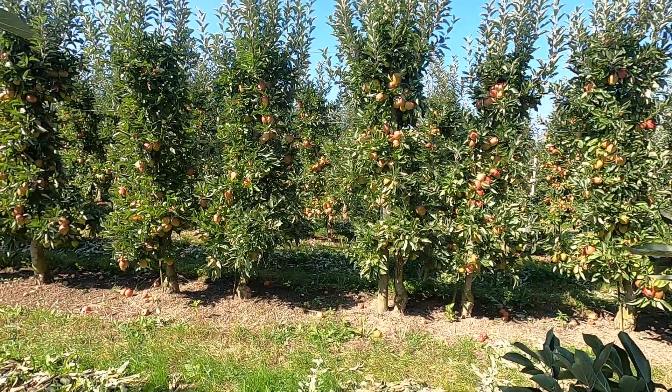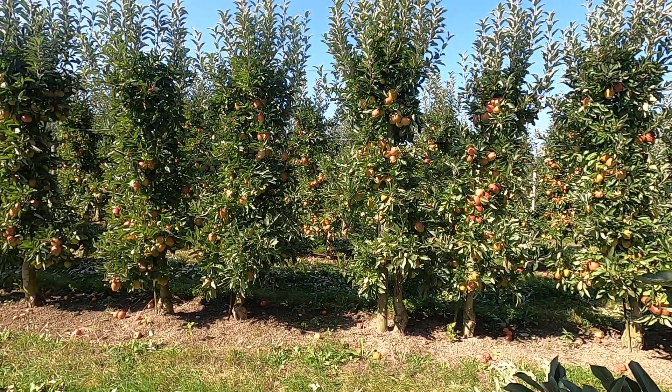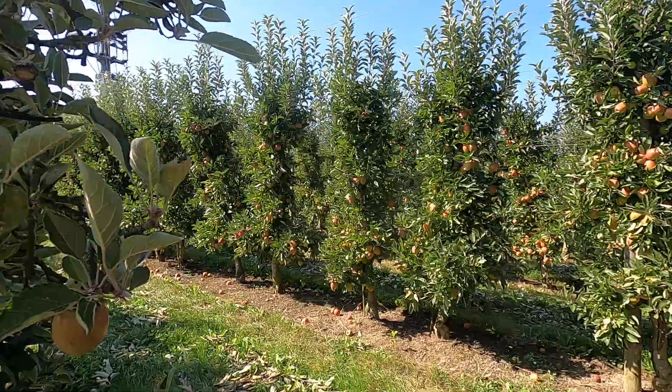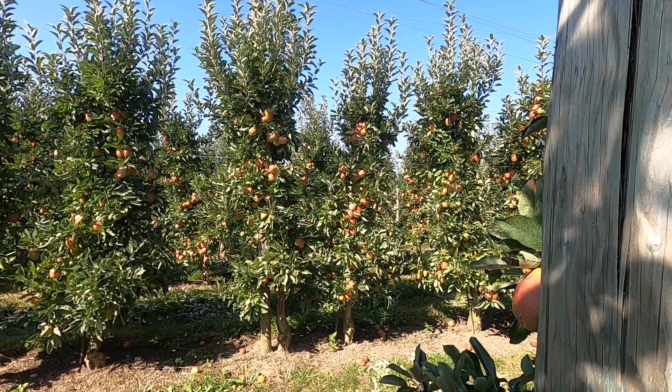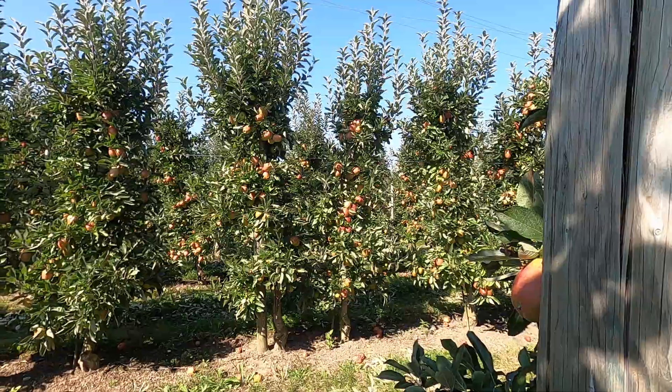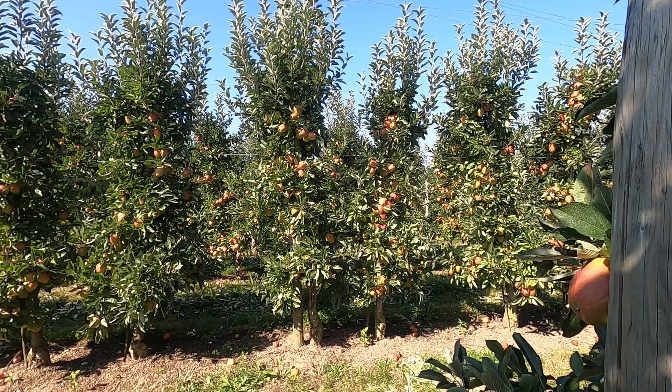I just want to take a look here. Isn't that beautiful? Let's give you an idea of this area and the amount of agriculture they have.